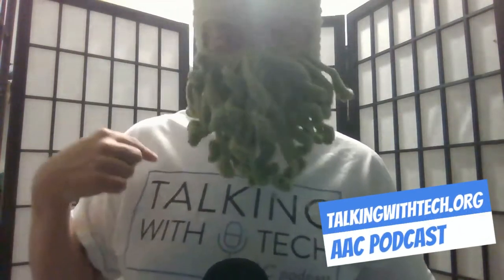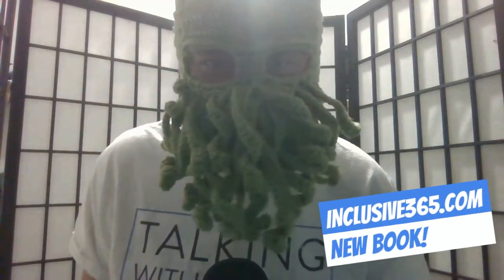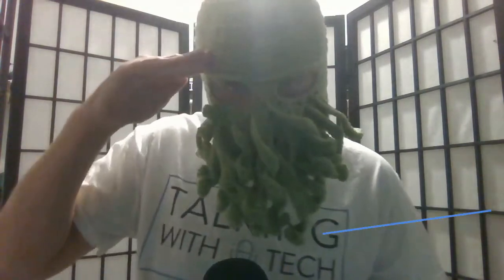Learn more hacking strategies like this by listening to the Talking with Tech podcast or checking out the book Inclusive Learning 365 at inclusive365.com. Strategy Hacker out. Back to you, Mo Booty.